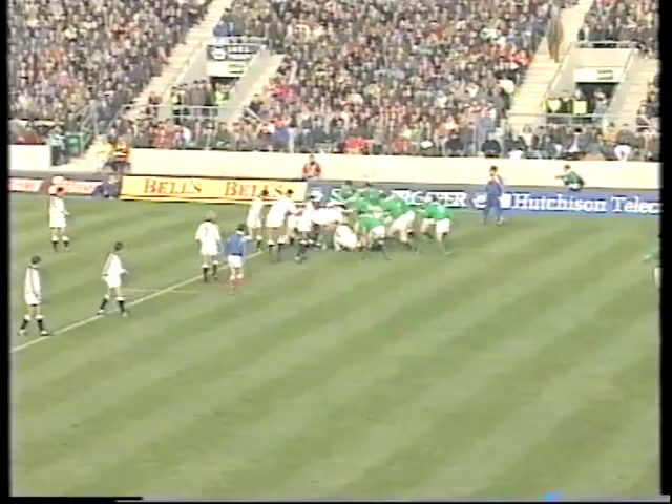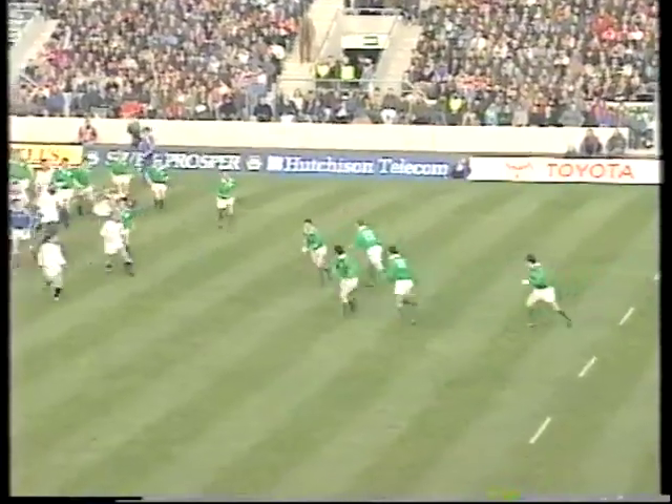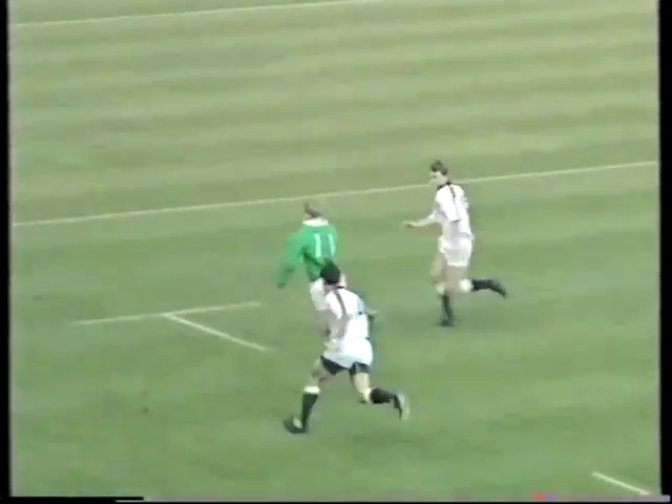Here's Clossey. Over the top they go, it's there for Bradley. Now Elwood, fielding a little decoy run, it's Danaher. Wallace has come in, Gagan's outside him, and here goes Simon Gagan, and Gagan goes for the corner.